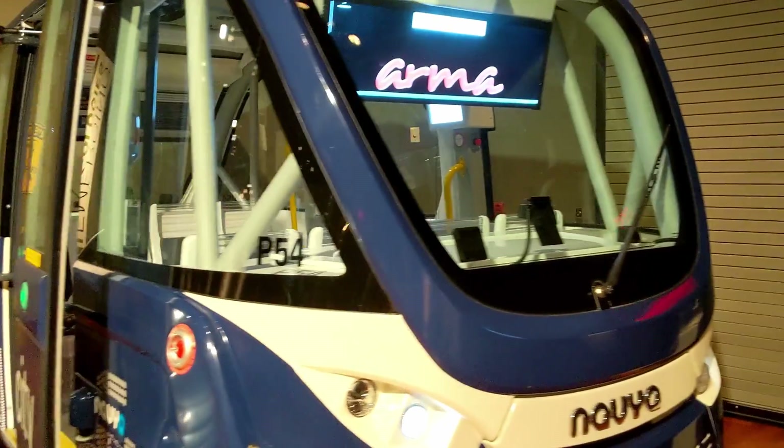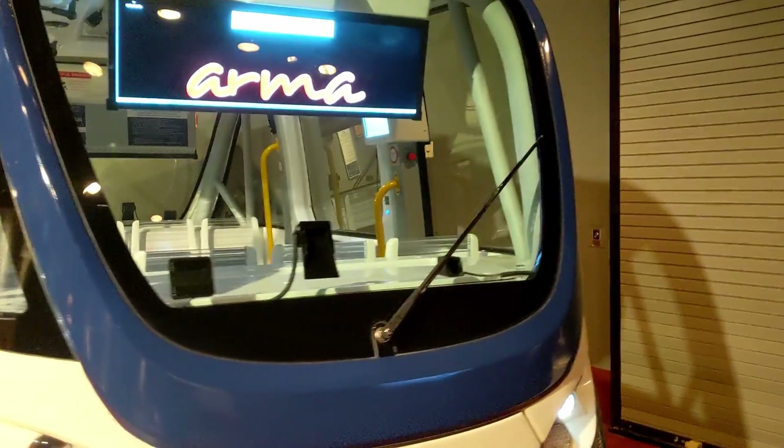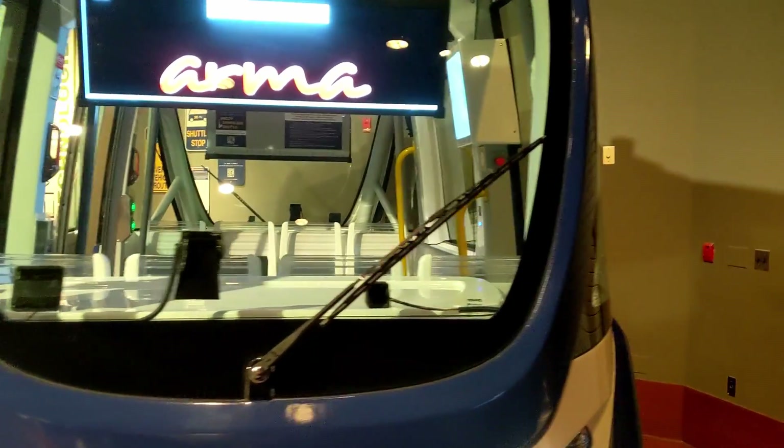Hey, what color should we make all the vehicles in this room? How about all red? Let's make them all red. What color should we make the things in this room? All black. Oh, the holidays. This here is a driverless bus. As you can see, it's also a passengerless bus. It's just an empty bus.